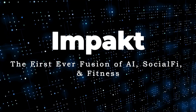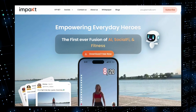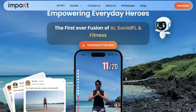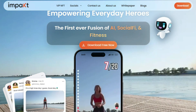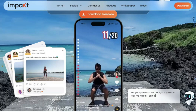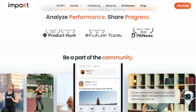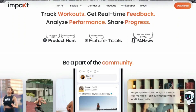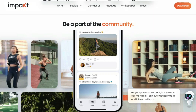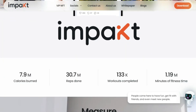Tool Number 10: Impact — the first-ever fusion of AI, SocialFi, and fitness. We're excited to introduce you to a revolutionary platform that's transforming the fitness world: Impact. This isn't just another fitness app; it's a comprehensive ecosystem that combines cutting-edge AI, social networking, and fitness tracking into one powerful tool. What makes Impact truly unique is its ability to provide personalized workout plans and real-time feedback, while fostering a supportive community that keeps you motivated every step of the way. Impact allows you to track your workouts, get real-time feedback, and analyze your performance. The platform's AI coach, KaiKai, interacts with you, automatically tracking your progress and offering insights to help you improve.